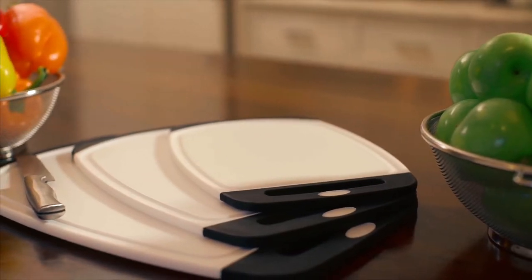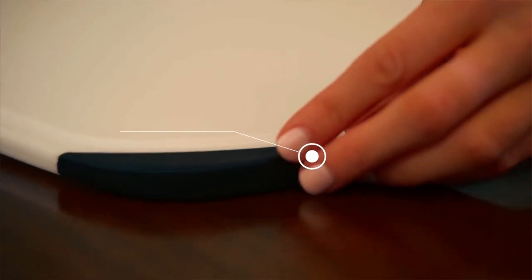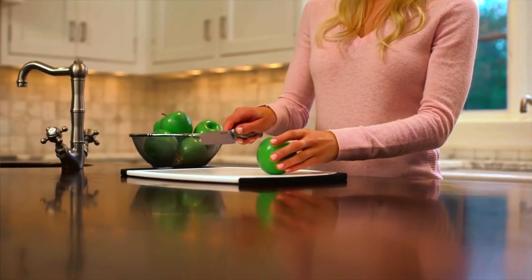They retain none of these materials' common weaknesses, even with repeated washings. With deep liquid grooves, this board is perfect for households with messy ingredients as it can collect any dripping liquid and keep your counters scratch-free.